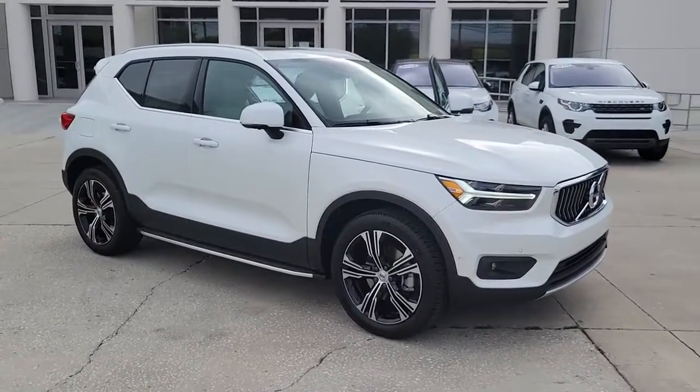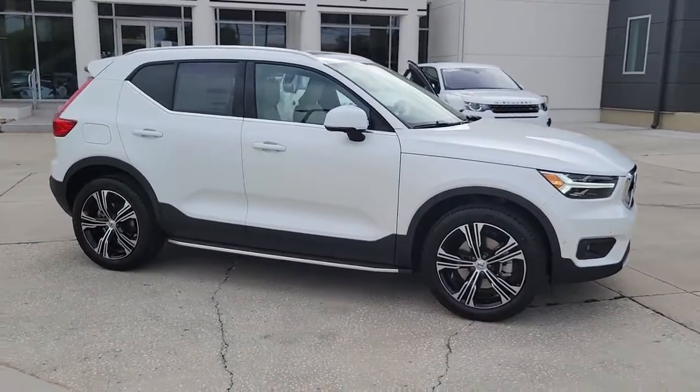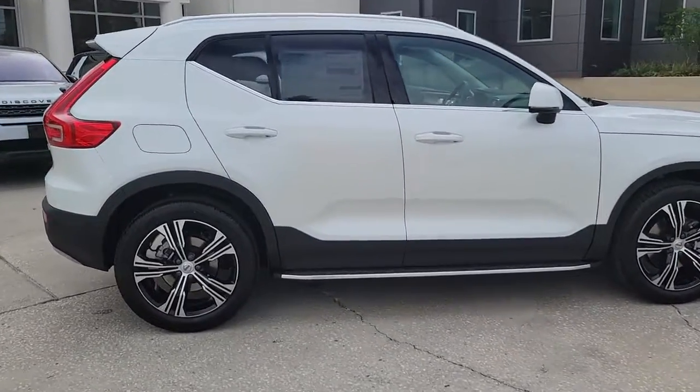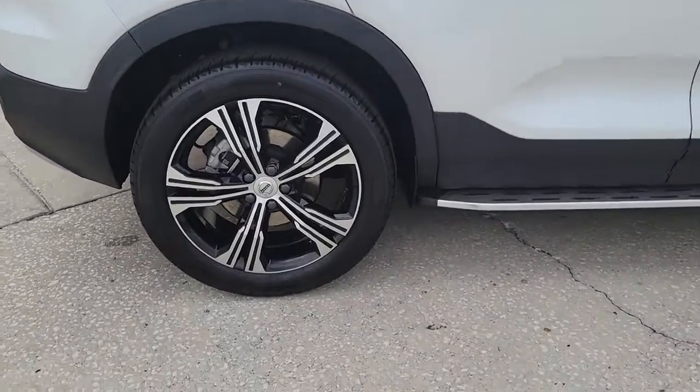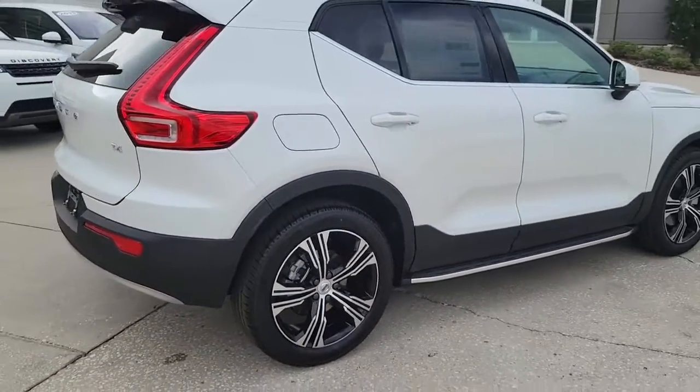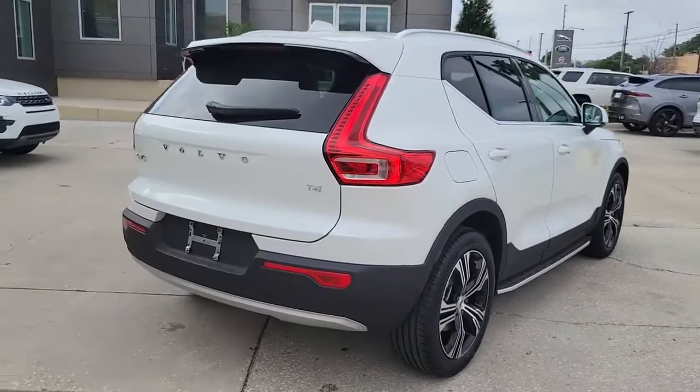Get into a car with value. 2022 Volvo XC40. This fun-loving XC40 delivers an optimal driving experience, solid utility, and sleek Scandinavian style. Enter its light-filled, beautifully designed cabin and let the good feelings start to flow.